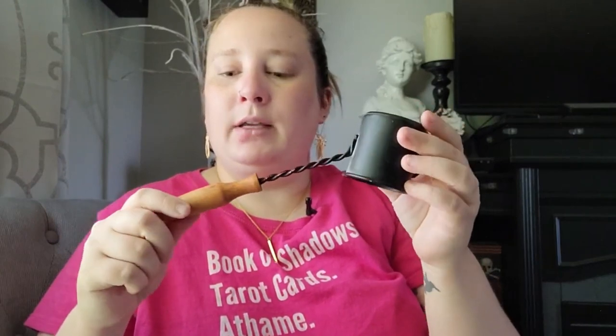The next item I found is a candle snuffer, which I'll probably use it for that as well even though I already have one. I also thought it would be good to use as an apothecary scoop, so I picked that up.